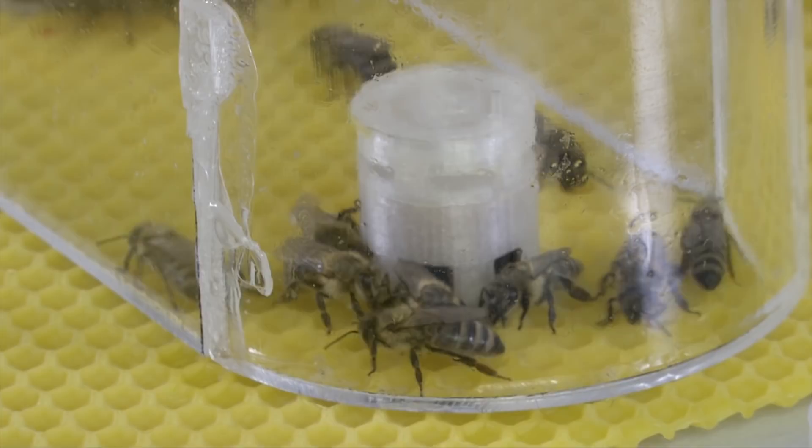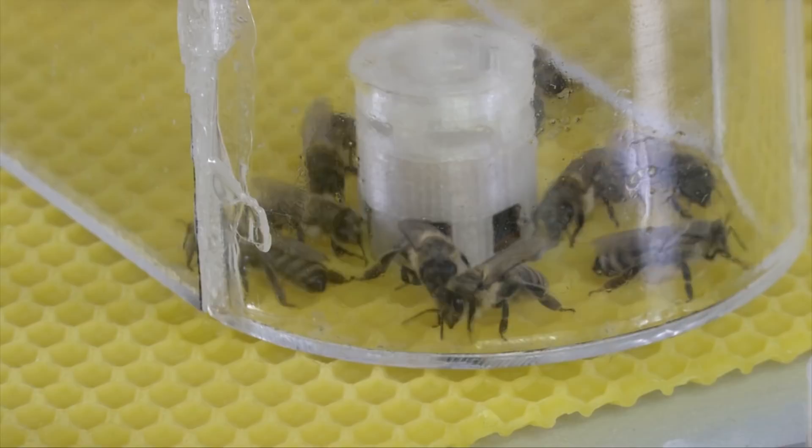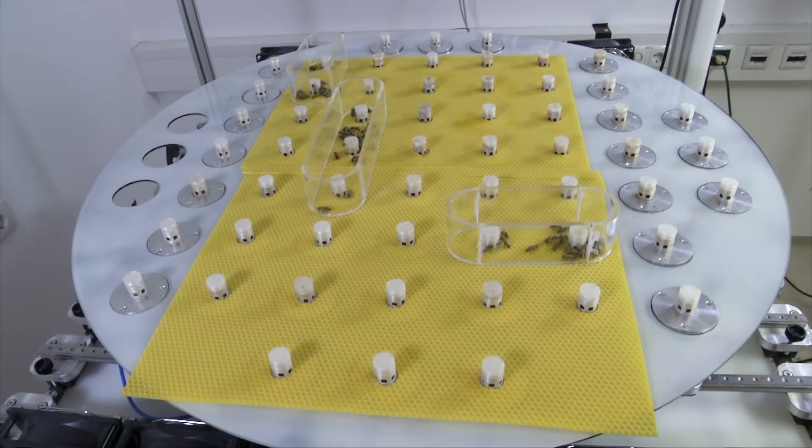In this lab, together with living bees, there are these cylindric metallic structures — they are robotic bees. They interact with real bees and are accepted as members of their society. We are in the University of Graz, Austria, where scientists use the robots to learn how the bees live and to influence their behavior.